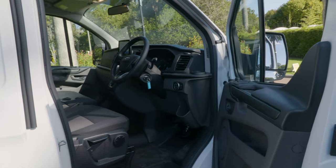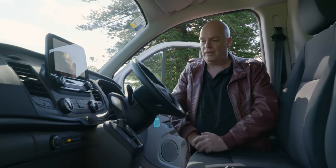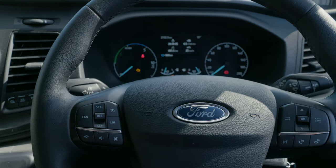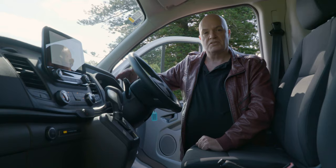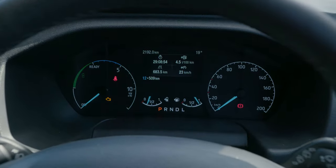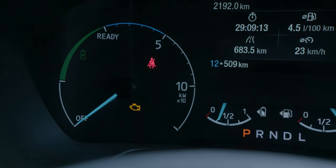You also get Ford Pass Connect, which is the integrated modem system that allows the vehicle to connect to various internet-of-things services. The other thing that's really notable in here is the dashboard, which is a slight revision — you have two fuel displays: one for your petrol and one for battery power. And instead of a rev counter, you have a battery charge indicator.